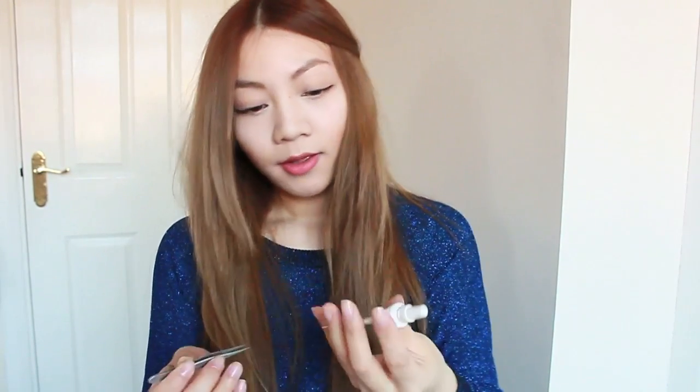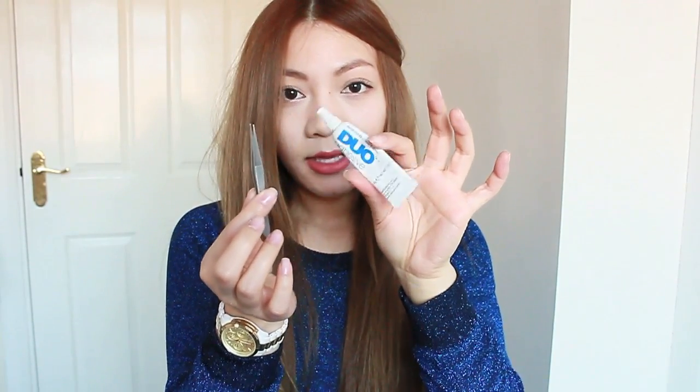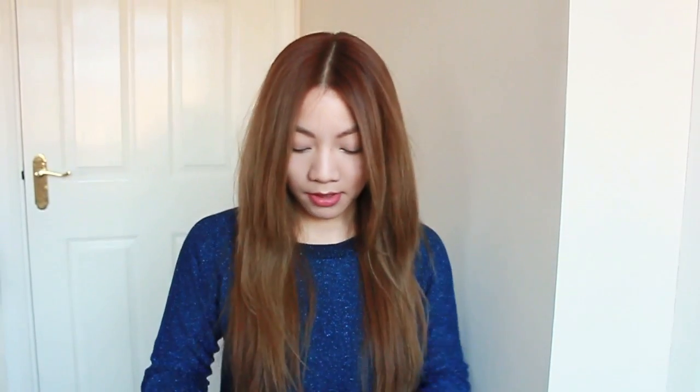Next I have my eyelash glue with some tweezers, just in case my eyelash falls off. Obviously I don't have them today, so I wouldn't be carrying this around with me today, but on days that I do have them on, I carry this in my bag.